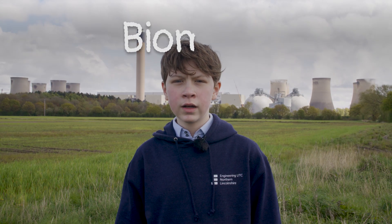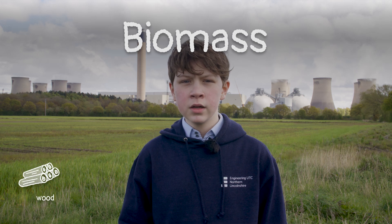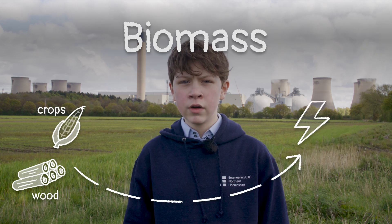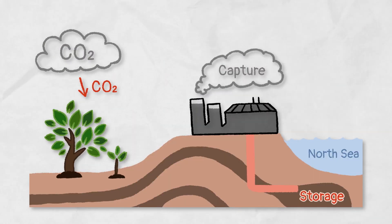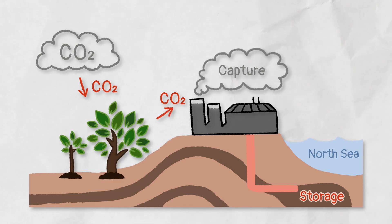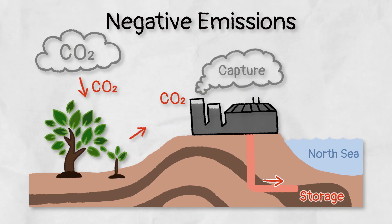Biomass is a fuel that can be used in the process of generating electricity by using natural products like leftover or waste wood as fuel. This is better for our environment than using fossil fuels because this fuel comes from plants and trees which can grow back if we plant more. By fitting carbon capture technology to the power station, we can create a carbon conveyor belt which removes carbon dioxide from the atmosphere. This means the carbon dioxide goes from the atmosphere to the trees, to the power station, and then is buried underground. This creates something called negative emissions.